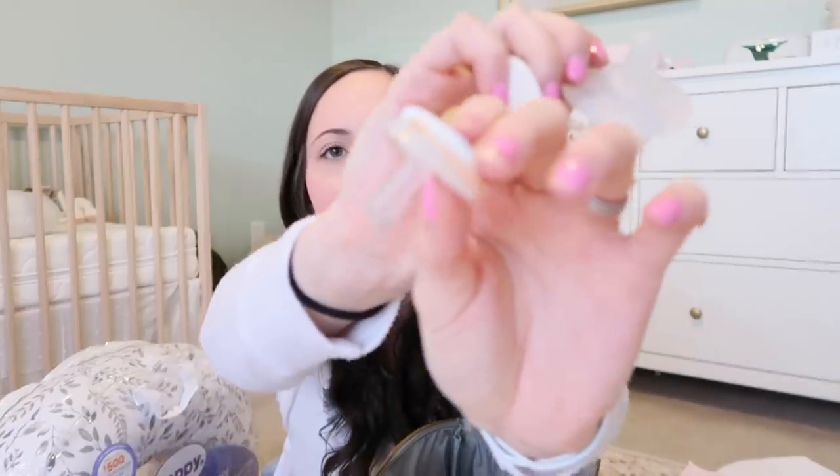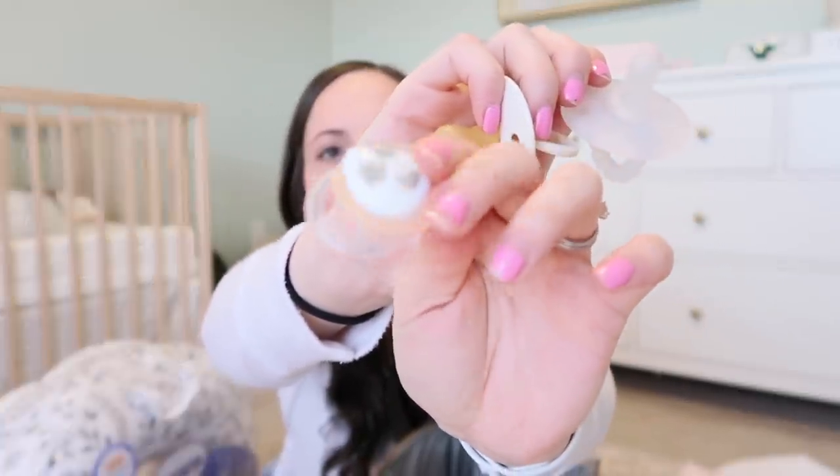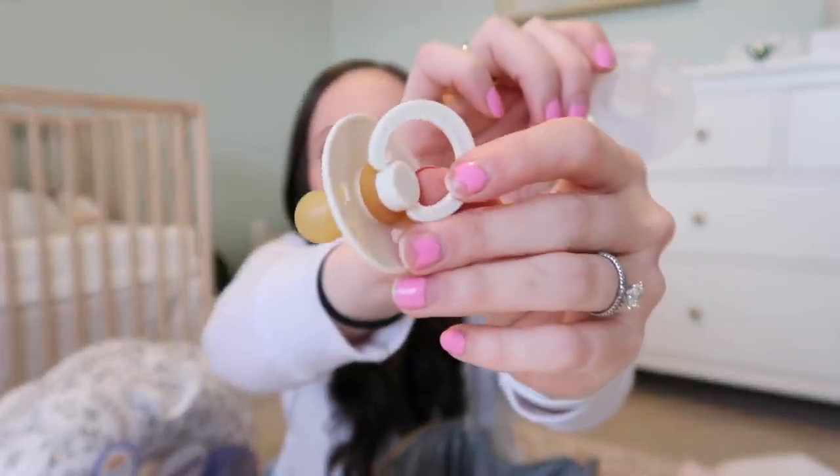I'm bringing a few binkies. I know they can be controversial with nipple confusion and all that, but I don't really mind — she might take one, she might not. I picked these partly because they match her outfits: a Ryan and Rose one, a tiny newborn-size binky of an unknown brand, and one from the company BIBS.